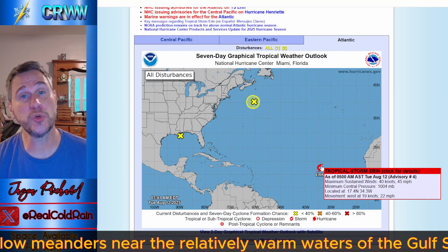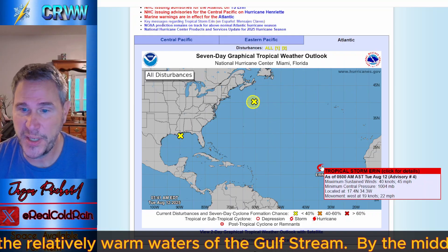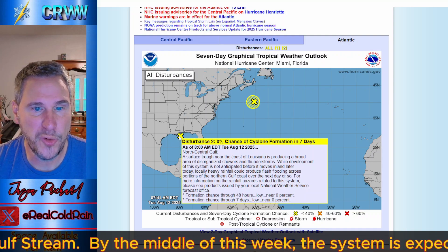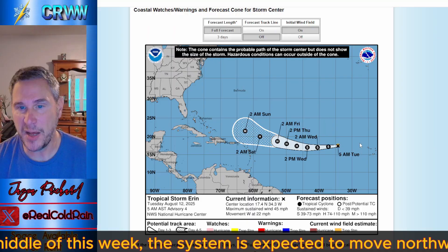Taking a look at the National Hurricane Center's tracking: Tropical Storm Erin at 45 miles per hour max sustained winds, racing to the west at 22 miles per hour. There's a disturbance in the North Atlantic with a 10% chance of development — we don't care about that. And this one will move inland with no chance of development before it does so.